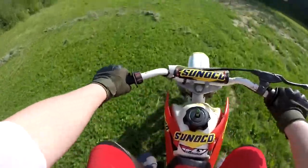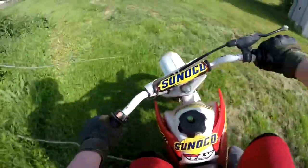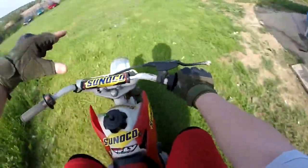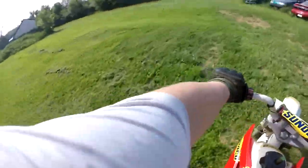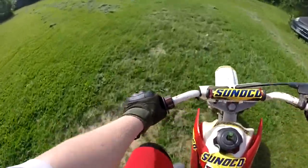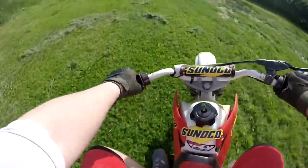Oh my gosh, you guys see the power in this thing — unbelievable, unbelievable. Look at that sand place, and I actually did that same place myself. Here we go, maybe we can get a couple wheelies in. Ready, ready — oh, that was great, that was probably the highest wheelie you've ever seen on YouTube.